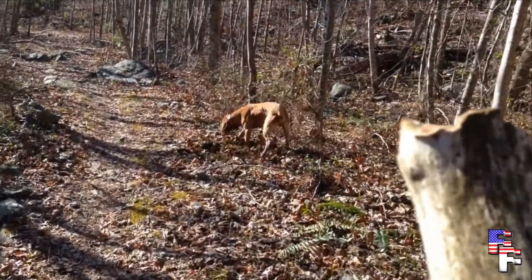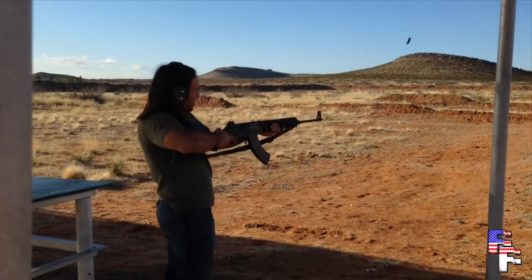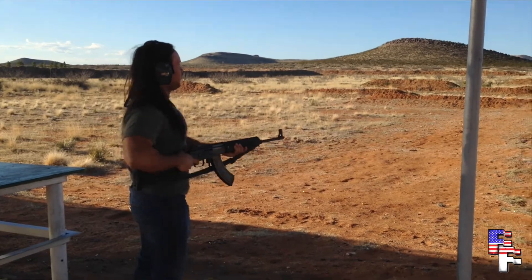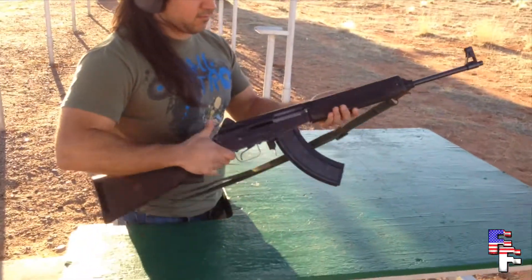Mule Deer are actually often hunted in New Mexico. Here we have a fearless hunter taking care of business. Good day, old chap. Good luck today in the hunt.